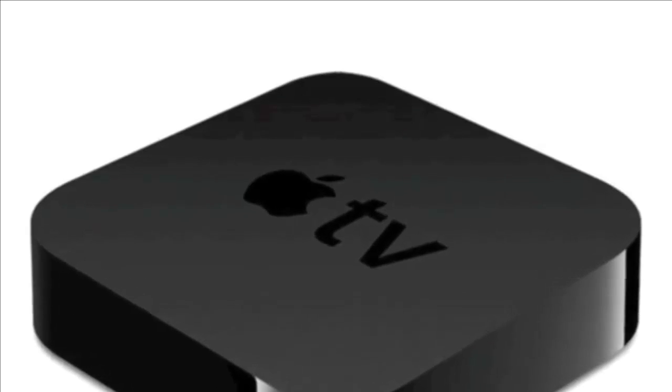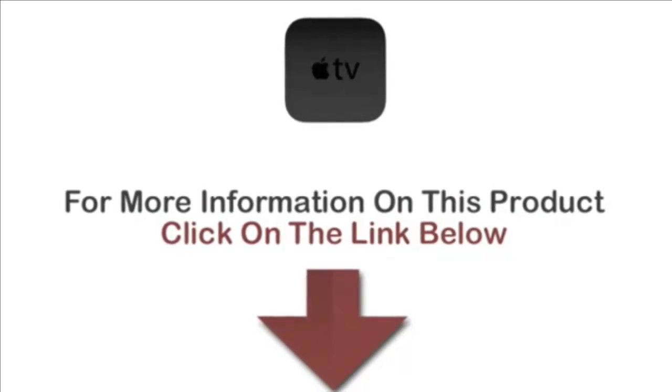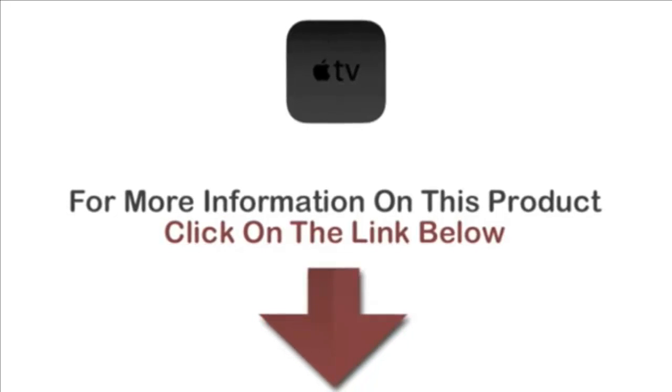Now let's have a look at some of the positive and negative reviews. Although the Apple TV supports a lot of media streaming options that others do not, there are some selections that are not available, such as Hulu Plus, and there is no App Store for alternative downloading options.